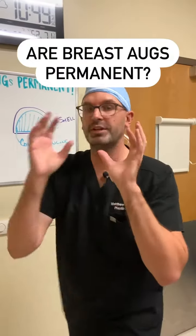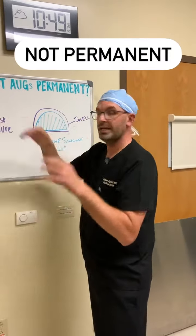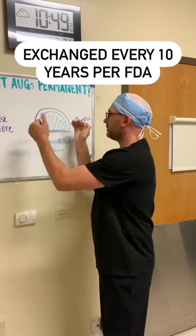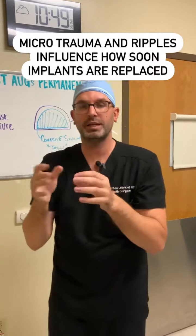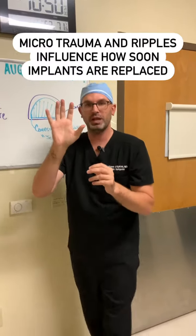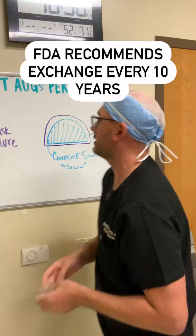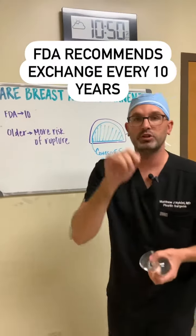People think breast augmentation is permanent, but we've done a number of videos talking about how they're not permanent and actually need to be switched out every 10 years per the FDA. We've talked about micro-trauma and the ripples to the implant, so today we're actually going to put an implant on camera and show it to you, which will hopefully make more sense because we still get a bunch of questions on this.